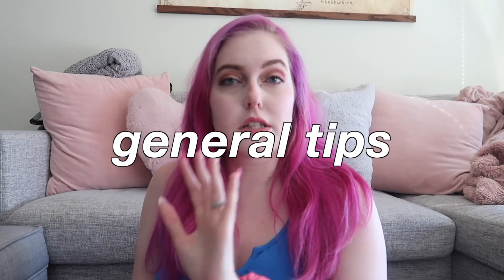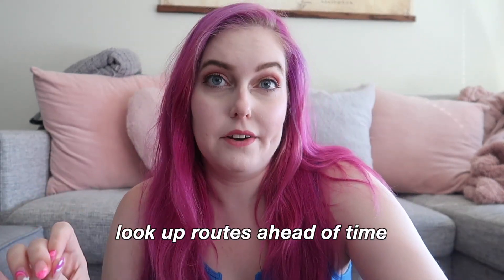Now for general tips on getting around — one of the things people have the most anxiety about when traveling is navigation. My first tip is to look up your routes ahead of time. Every night, Sarah and I would sit down, look at our plans, and figure out the route. We'd write it down or take a screenshot — literally typing out 'step one: get on metro line 3, step two: get off at Maria Cristina station.' Having it planned ahead means you don't have to worry when you might not have Wi-Fi.